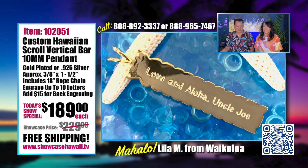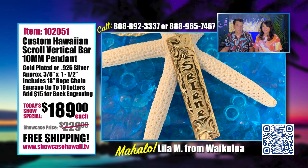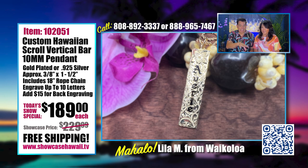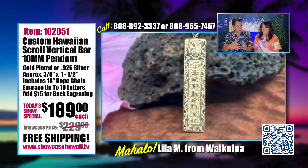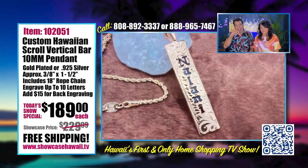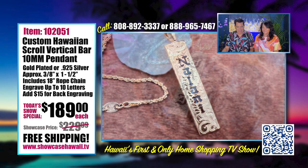We had someone tell us their auntie and uncle gifted their niece a home and their nephew a home because they had no kids of their own and wanted to share the love. How come we don't have auntie and uncle like that? I had 23 aunts and uncles — all from my grandmother and grandfather, no twins — Catholic and Portuguese. Not one of them gifted me a house! Anyway, this pendant is super affordable.